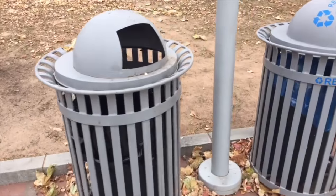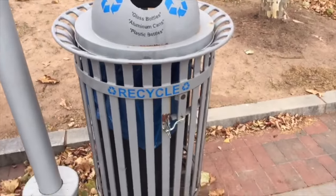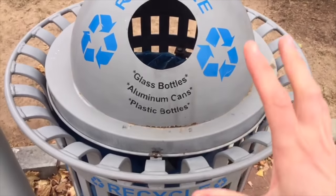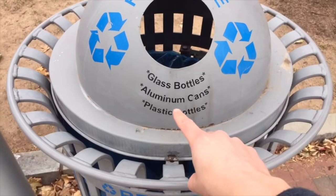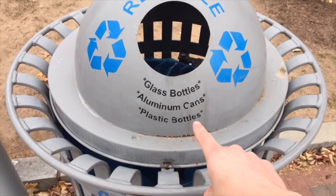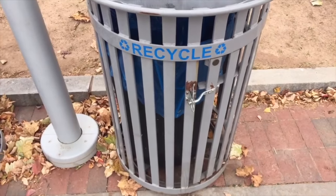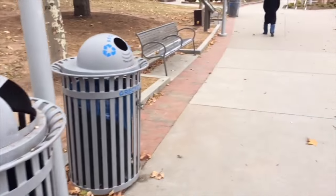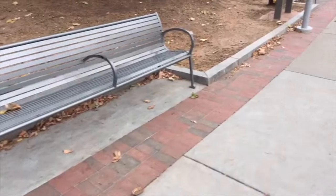This is a bin or a trash can, and then here — you'll see this in a lot of American cities — you have the recycling bins too. So what you can put in here are the following: glass bottles, aluminum cans, and plastic bottles. A lot of people like to recycle here. We also have some park benches, which are normally full in the summer with people sitting in the park.